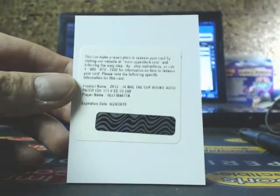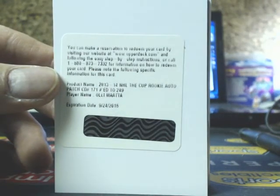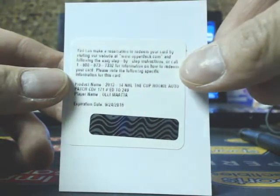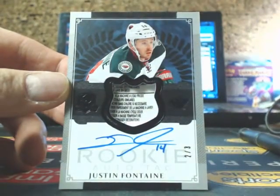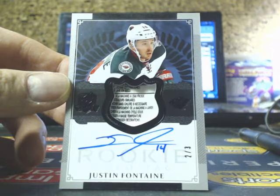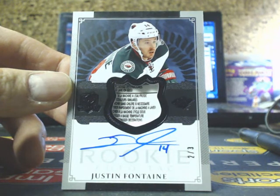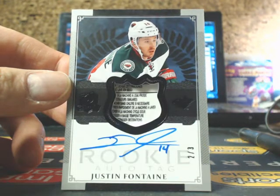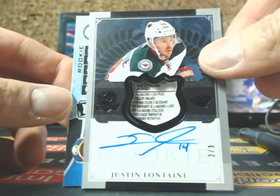Next one, we have an Auto Rookie Patch going out to the Pittsburgh Penguins — should be a pretty quick turnaround, these are live now. Going out to Mike — Ole Mata, 249. We have a black tag going out to the Minnesota Wild of Justin Fontaine, number 2 of 3. I think one of his family relatives is actually super-collecting them. Going out to Patrick P. Chang Eight. Justin Fontaine, 2 of 3 — black tag out of 3.